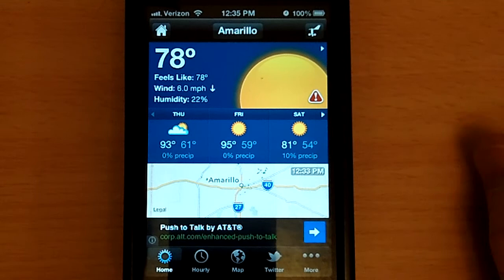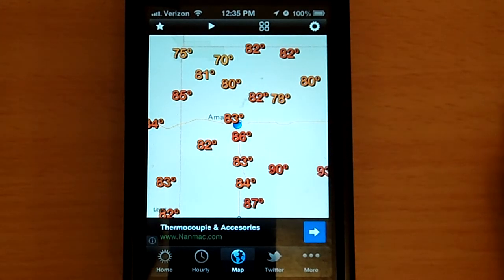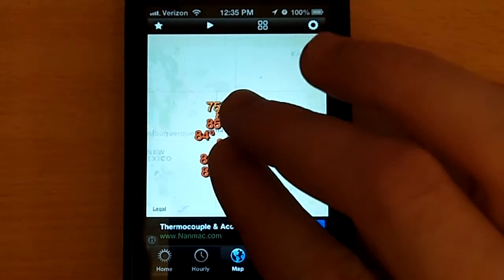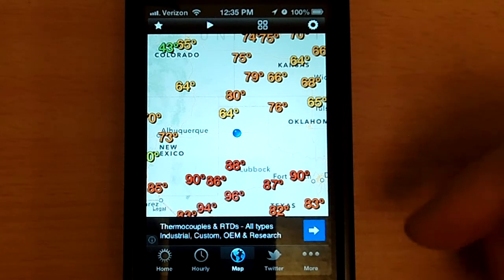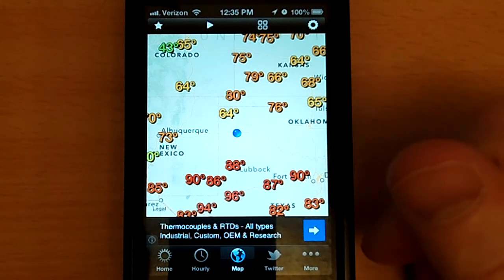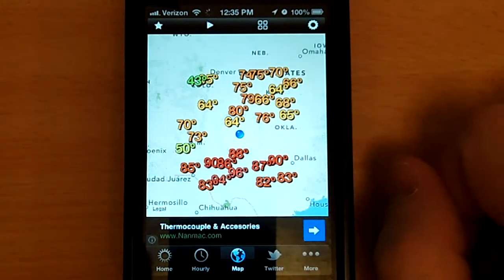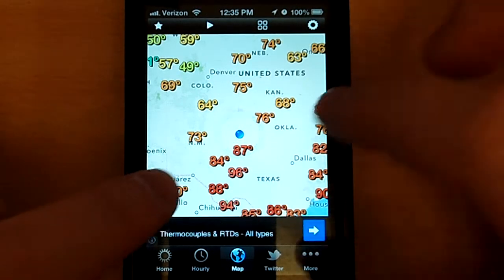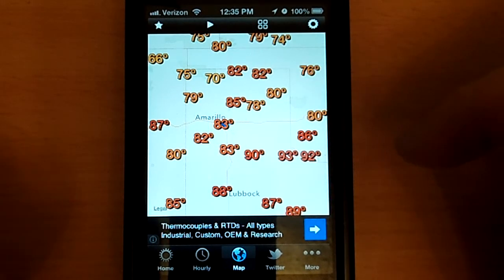It also has a really cool map feature on here. Not only does it give you temperatures from across the high plains or across the country — you zoom back out — and you can notice if you zoom back out, say you're going for a trip to the Metroplex, Oklahoma City, maybe making your way up to Wichita, Kansas, so you can get all of your current conditions from basically all across the country on here. A really nifty little app — I'm actually quite impressed by it.